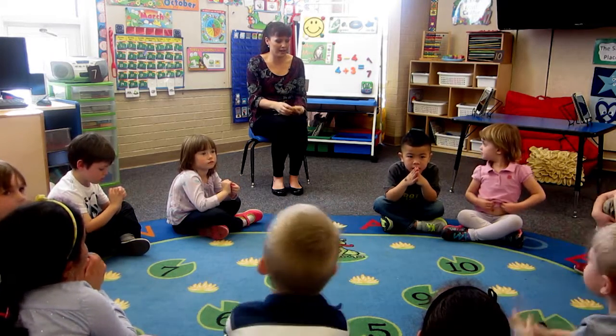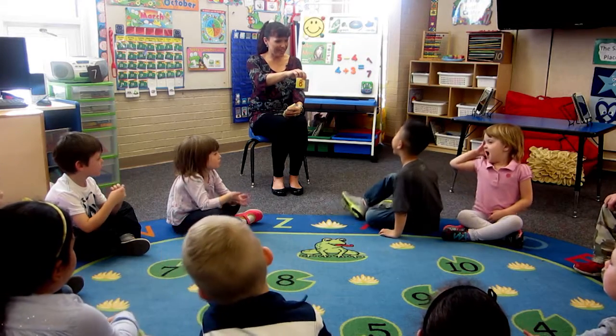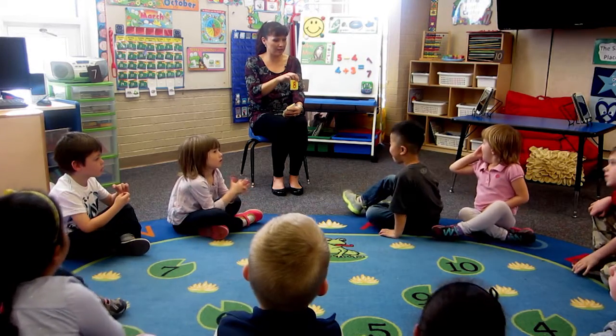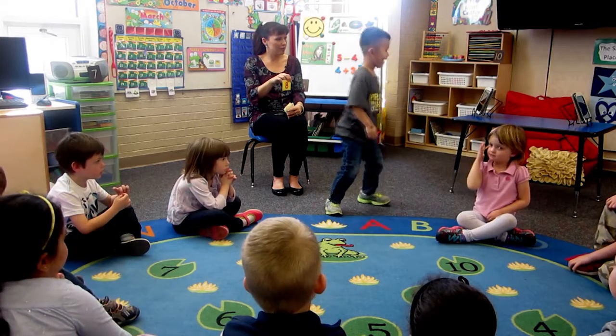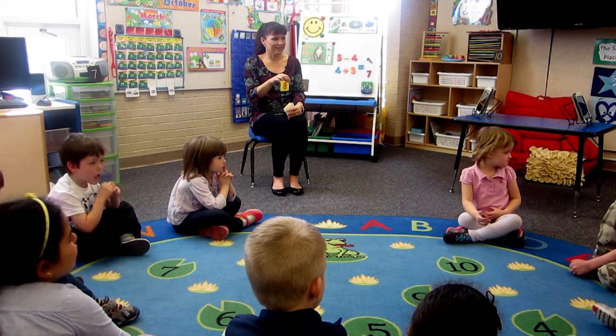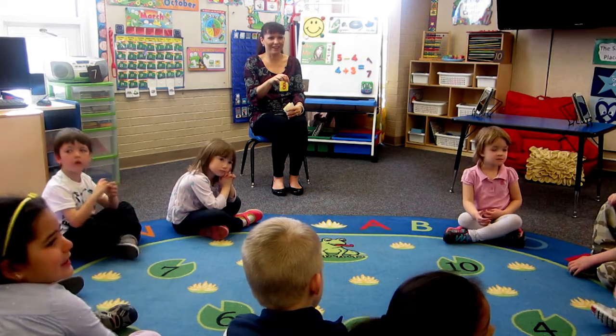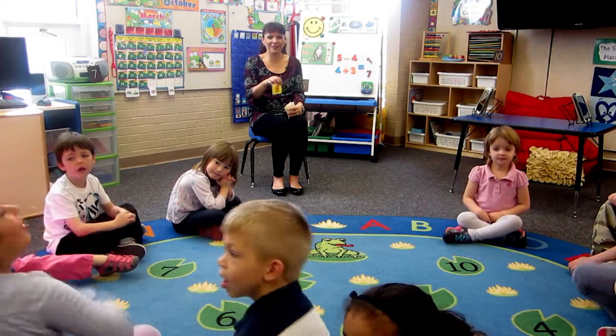Very good. Okay, Kaden, are you ready? Alright, Kaden, what number do I have? Eight. Eight — very good. Can you find a number eight in the classroom as quick as you can? Where's the number eight? I go all around. You see it? Very good. Good job.